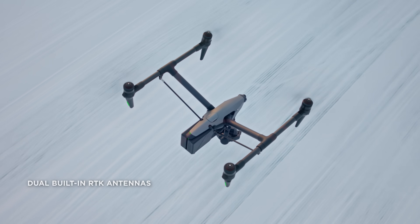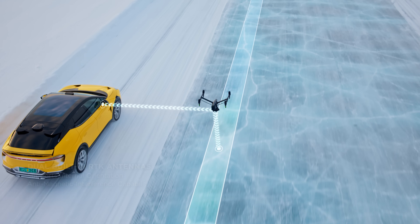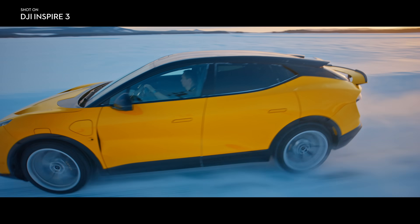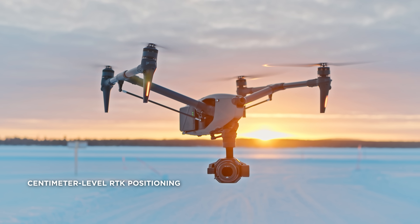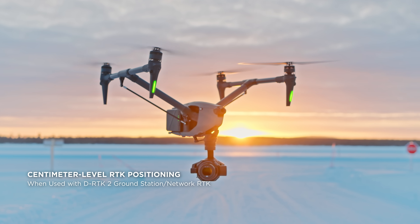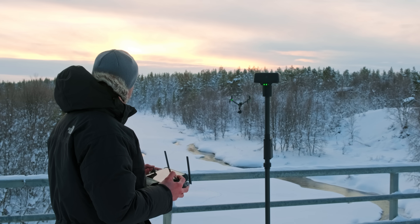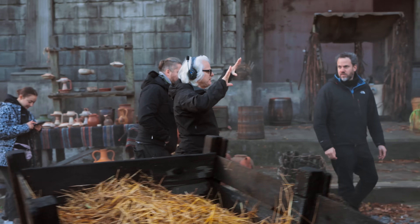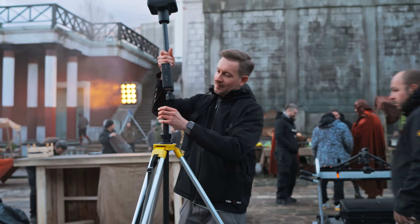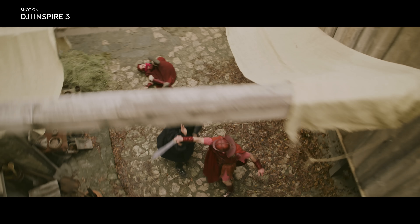With the dual antenna design, powerful internal orientation capabilities further improve flight accuracy and safety while eliminating the need for compass calibration in most scenarios. Three GNSS systems powered by integrated RTK antennas open the door to centimeter-level positioning when using a D-RTK2 ground station or network RTK. The new RTK has centimeter accuracy that lets you fly past and through obstacles that were just impossible to navigate before.